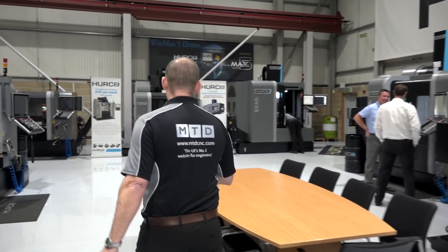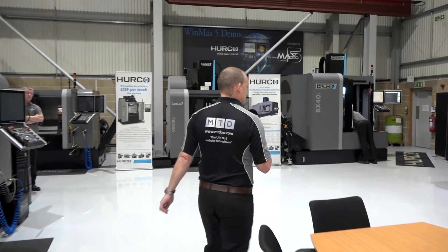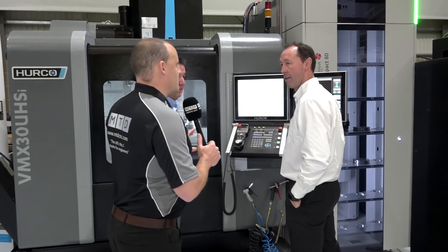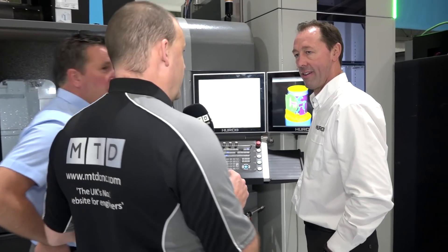Today MTD CNC are in High Wycombe on the 5th and 6th of December at Herco's headquarters, where they're holding their Christmas annual open house. We're here ahead of time to talk to David Waghorn about some of the highlights that you can expect to see if you come along to the event. David, could you give us some of the highlights people can expect to see here at the open house in December?